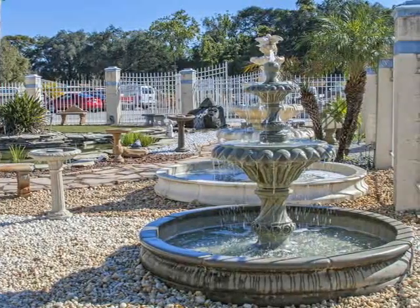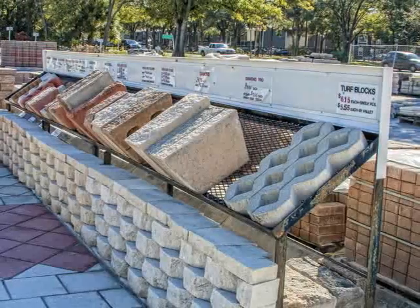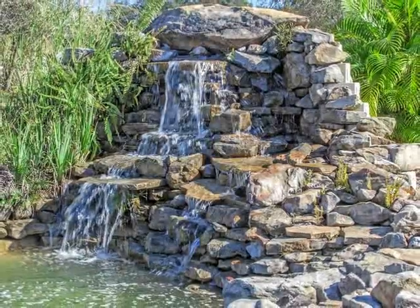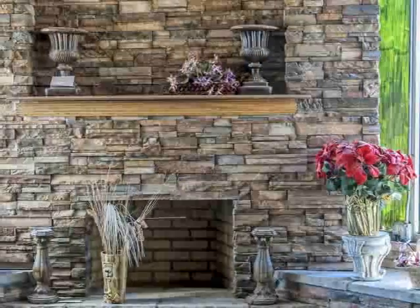Do you have a big landscaping project coming up? Then you need to come by Wingate Supply. We have all the materials and tools to make sure your project gets done right. Whether you're a professional contractor or a do-it-yourselfer, our professional staff will make sure you have everything on your list.